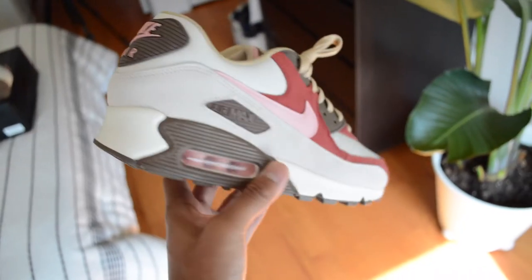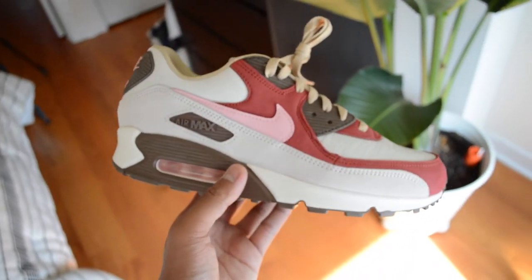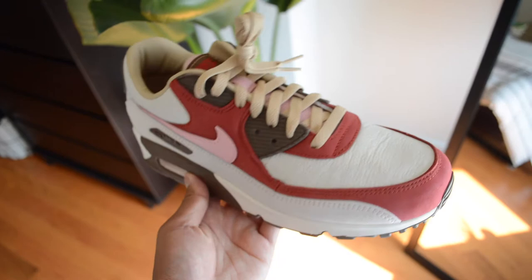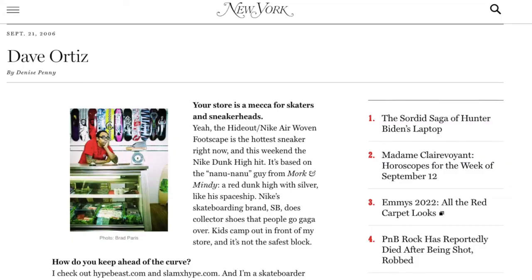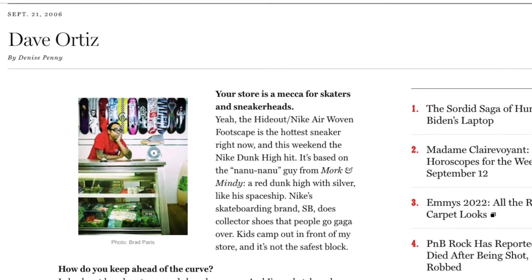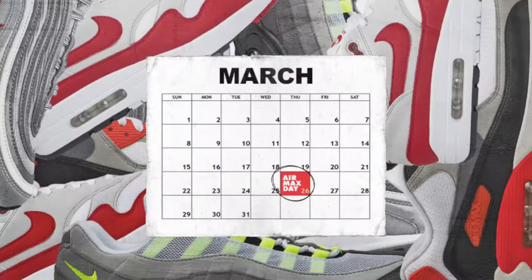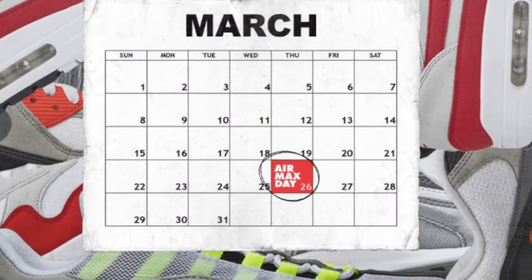So if you're an Air Max collector or really just a Nike aficionado, the Bacon Air Max 90 is personally one that I think you should have in your collection. In case you didn't know, these were originally designed in collaboration with David Ortiz from Dave's Quality Meat in 2004, and Nike decided to bring back this colorway and design in 2021 to celebrate Air Max Day, which is March 26th.